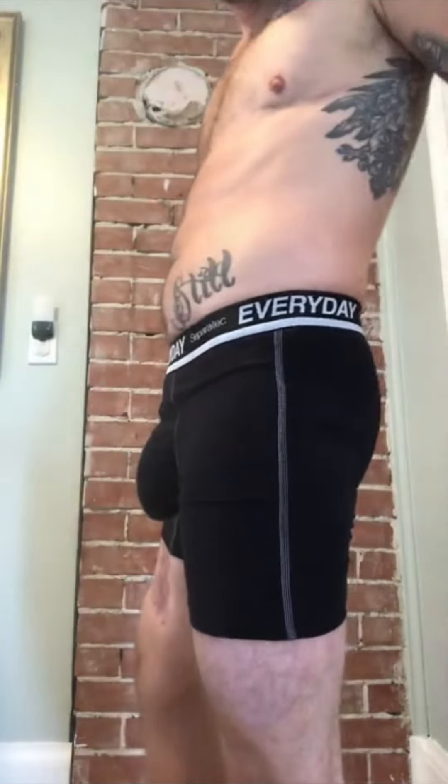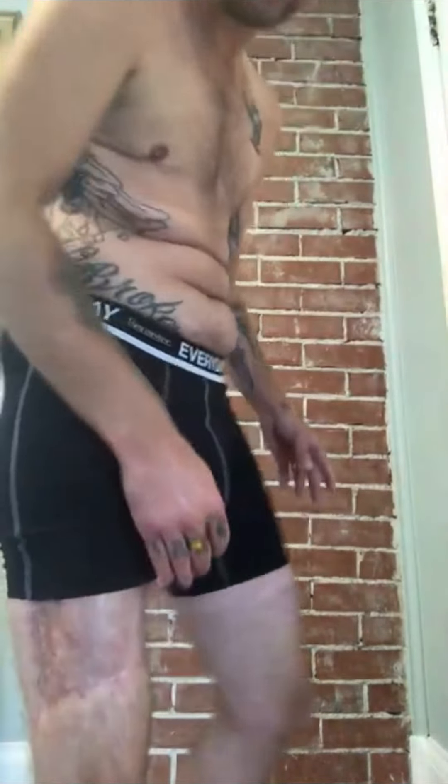This pair is also Seperatec, the same style. The only difference is these are the black ones and the waistband has a different color where it says 'everyday.' These ones are new and they're tighter — you can see a little bit more definition. They're really comfy, they stretch really well, and they fit everything the way it's supposed to fit. I don't get pinched or anything. Also, I don't have testicular implants, so the pouch is just empty under there — if you see extra fabric, that's why.